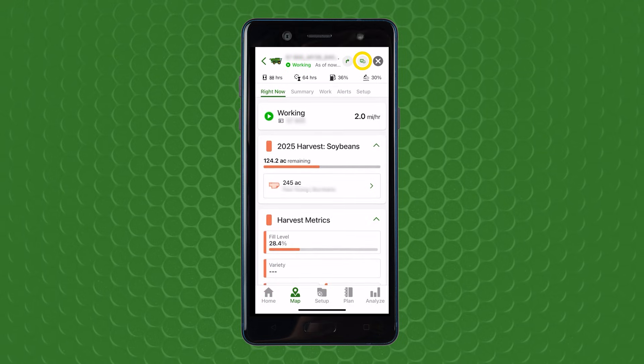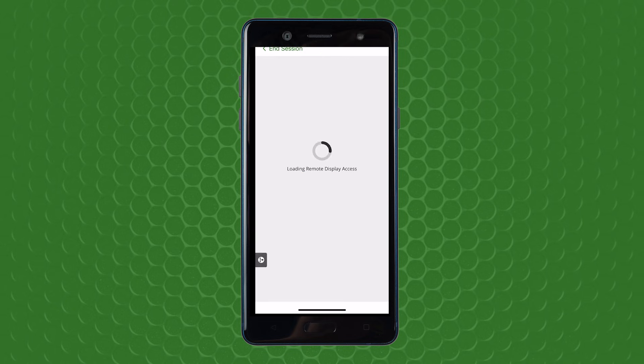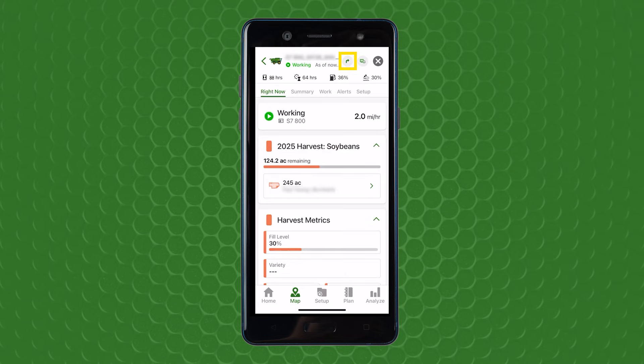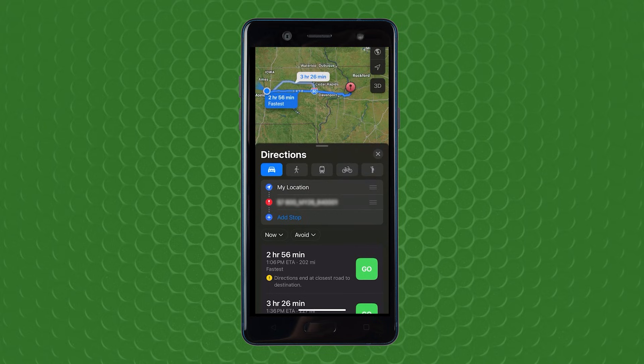Additionally, performance activity can be viewed. There are also powerful tools incorporated inside of Operations Center Mobile to remotely view the combine's in-cab display just as the operator is viewing, obtain driving directions to the machine, and the ability to create field flag markers.